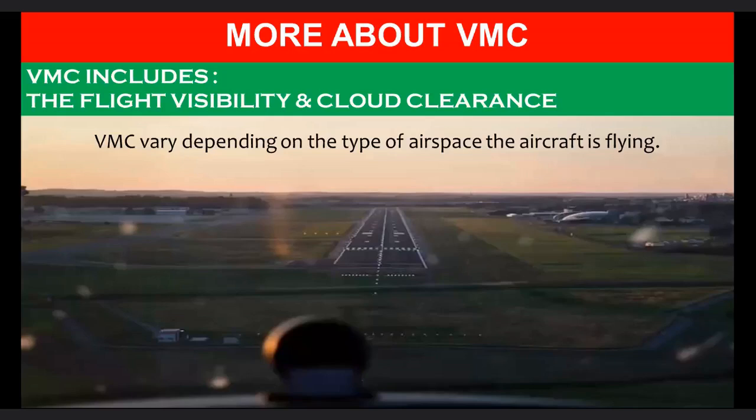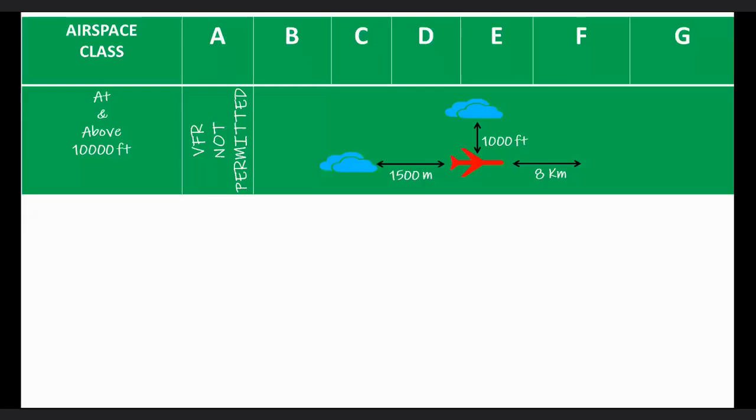VMC includes flight visibility and cloud clearance, and varies depending on the type of airspace the aircraft is flying. In Class A airspace, VFR flights are not permitted — this airspace is exclusive to IFR flights. VMC criteria apply for airspace classes B, C, D, E, F, and G airspace.